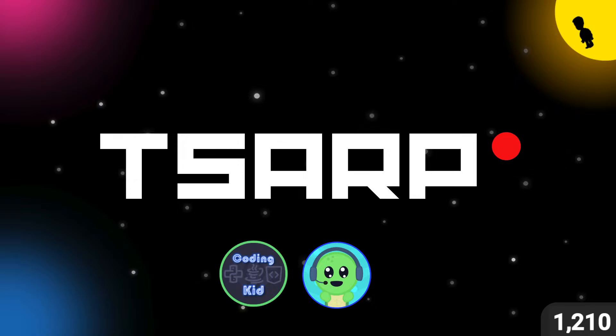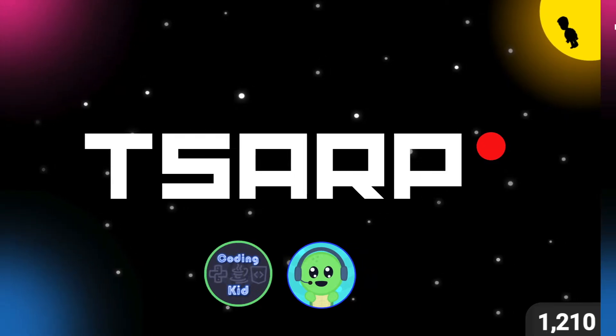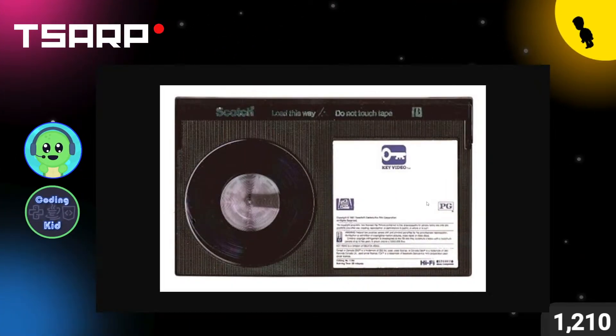On this day in 1975, Sony introduced the Betamax format. It would compete with VHS in the videotape format war, eventually losing because it wasn't better than VHS. Here's an image of a Betamax tape on screen — you could play movies on it.